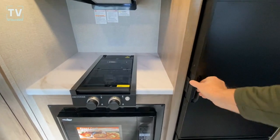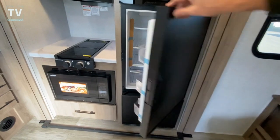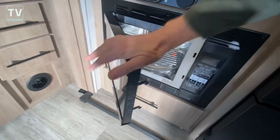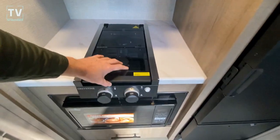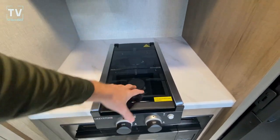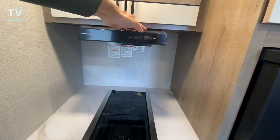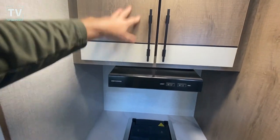Smaller refrigerator, but for a single axle, this is a nice size refrigerator. And then the freezer is this pull-out drawer with two bins. We have a microwave oven and a two-burner cooktop. Very nice. Then you have the light above. You also have the fan, which doesn't seem to be working — or if it is, it's awful quiet. Cabinet above.